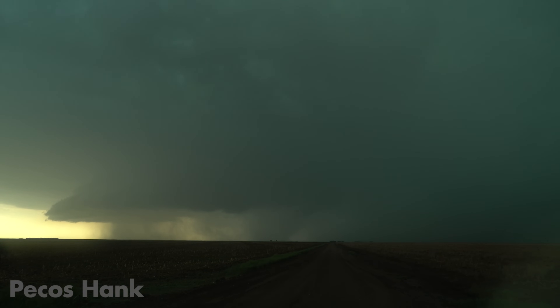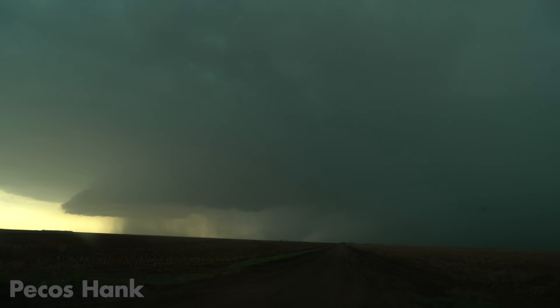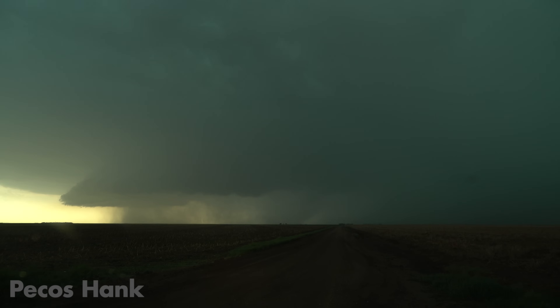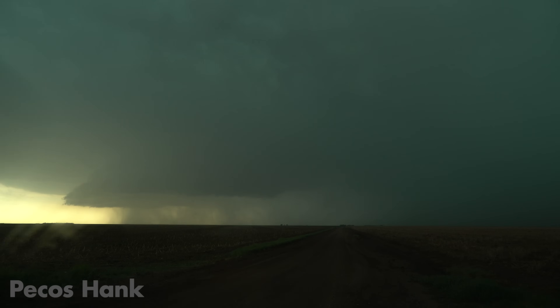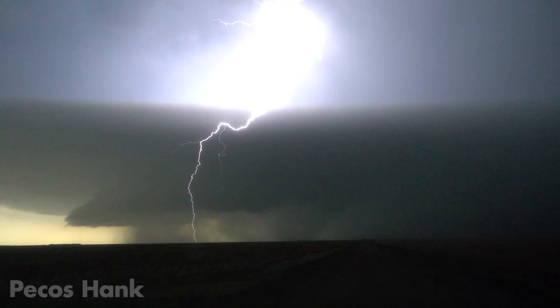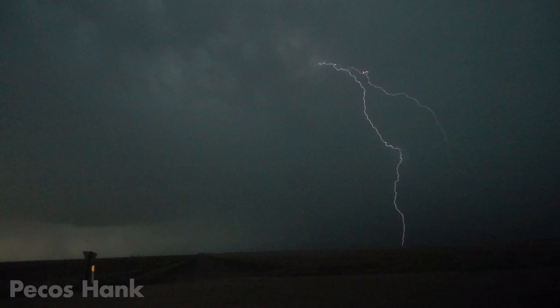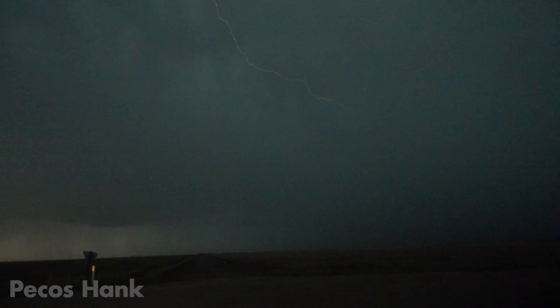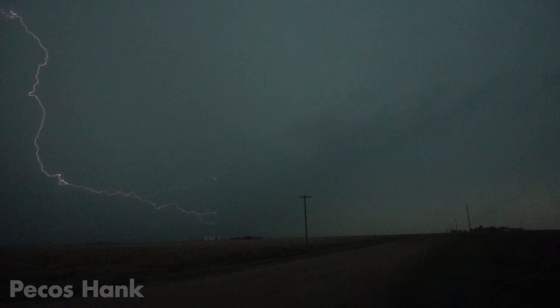Boom — cranking lightning. Constant flashes of lightning. After a couple tornadoes, an intense barrage of cloud-to-ground lightning strikes ensued. During waves of peak activity, lightning was striking the ground about every two to three seconds — and then the headliner took the stage.